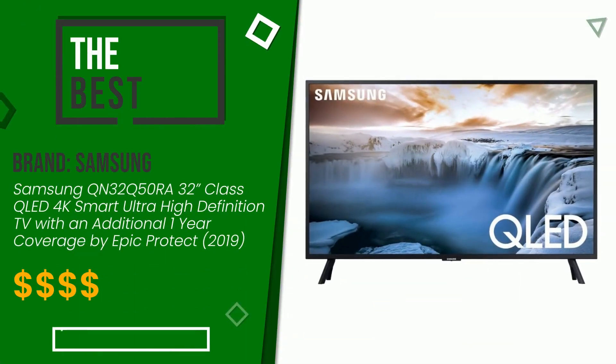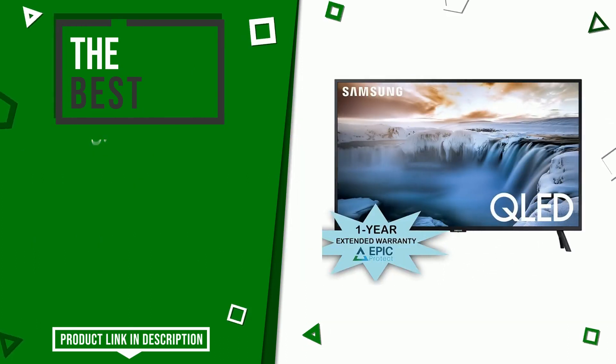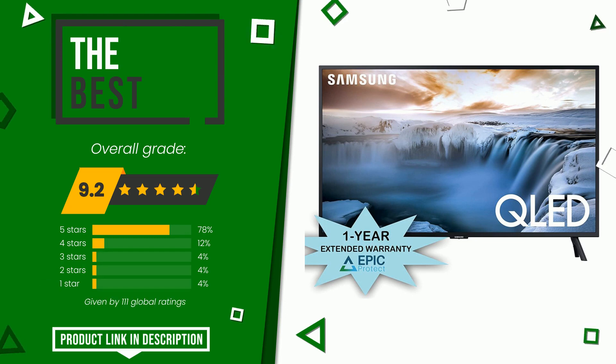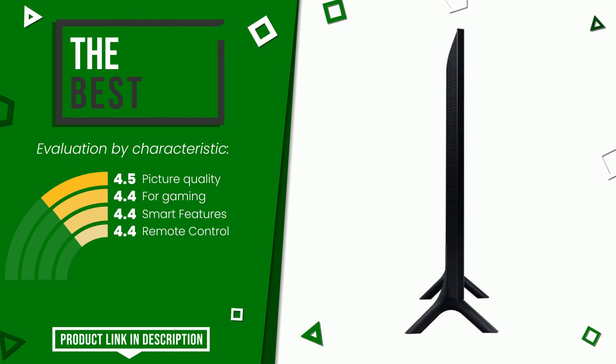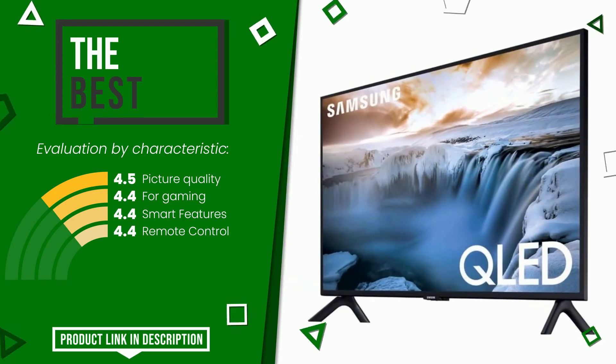Samsung was awarded a final grade of 9.2 out of 10 with this item. This is the best of this selection. The strengths are picture quality for gaming, smart features, and remote control. At the bottom of the description of this video you will find the link to get more information or see the updated price of this product.